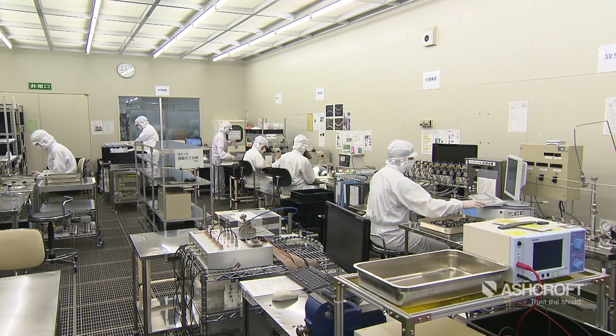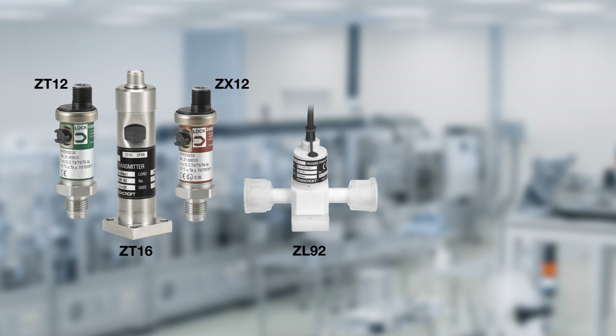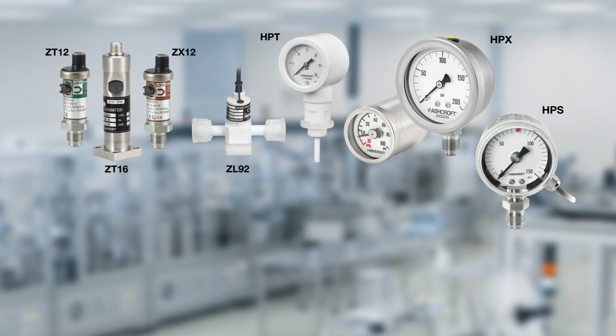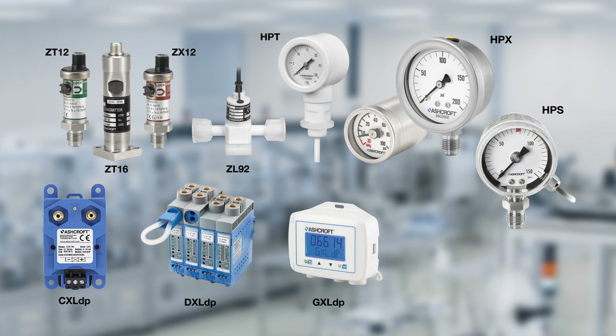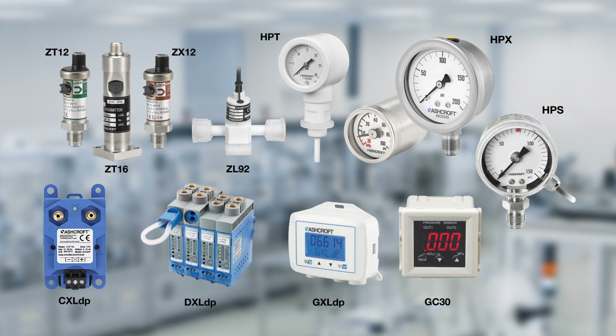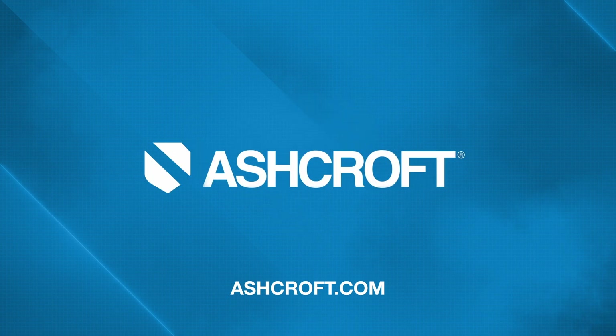By minimizing inaccuracies due to environmental conditions, the Ashcroft high purity transmitters and gauges are an excellent choice for pressure measurement in ultra high purity process applications. The addition of the ZT, ZX, and CL transmitters and HPX, HPS, and HPT gauges to our other products such as the CXL-DP, DXL-DP, GXL-DP, and GC30 allow Ashcroft to stand out in providing reliable pressure measurement for cleanroom and ultra high purity applications. Check out our website at ashcroft.com to see how you can improve your ultra-clean pressure measurement today.